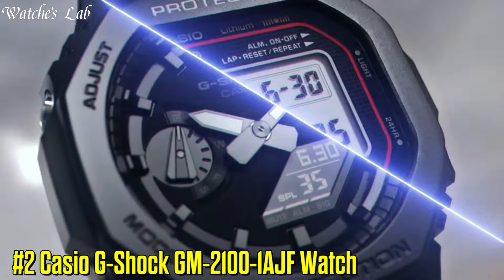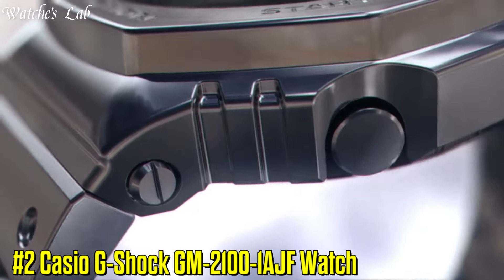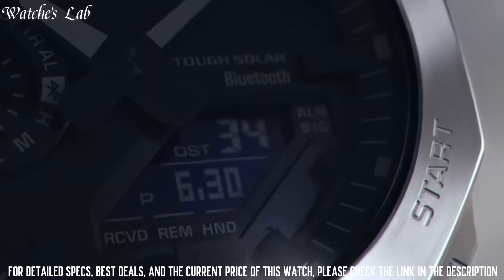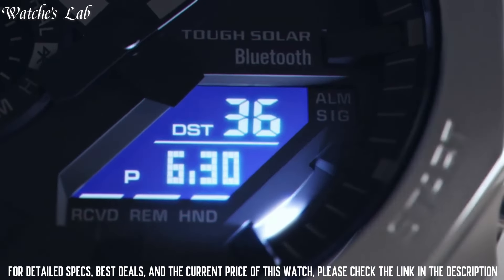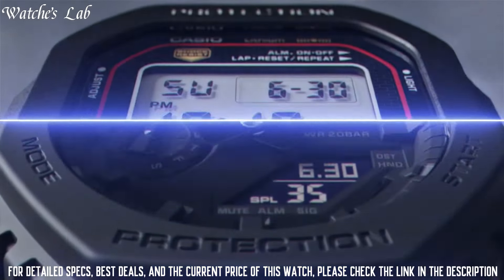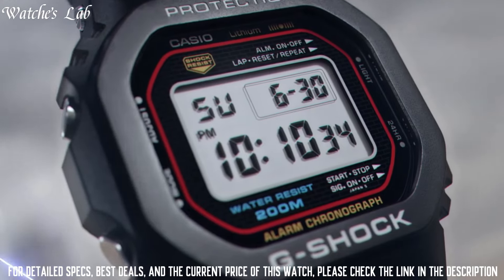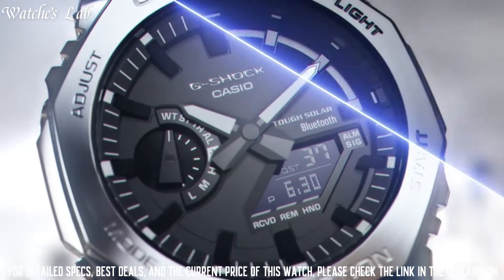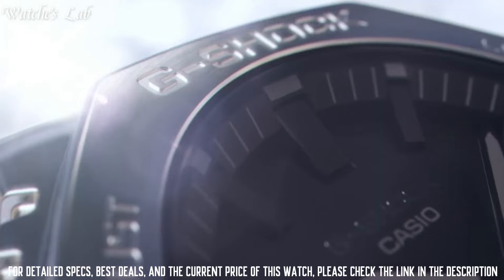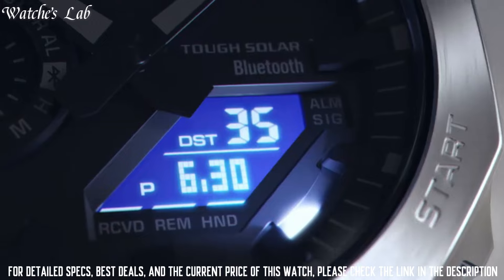Number 2: Casio G-Shock GM-2100-1AJF Watch. Stainless steel polymer case of round shape. Case dimensions are 44.4mm in diameter and 11.8mm in thickness. The dial of this Casio watch is LCD gray. Display type: analog-digital. This timepiece has mineral glass, polymer band, band color black, and 200-meter water resistance. The watch is from the G-Shock collection.